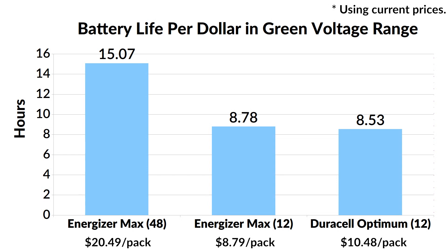To sum it up, the Optimum is a slightly better battery than the Max, but the Energizer in a 48-pack offers an amazing value because the cost per battery is much cheaper.